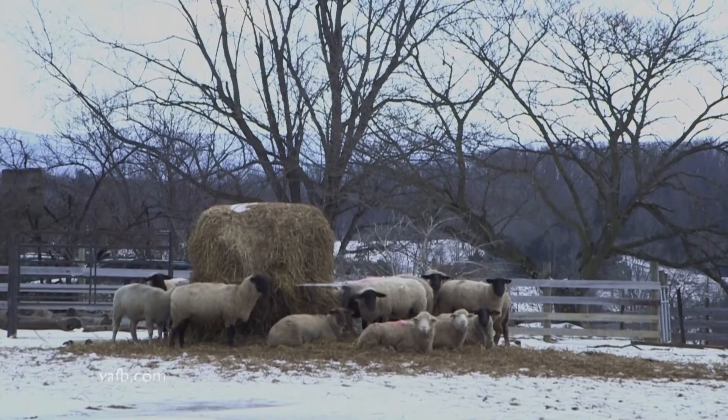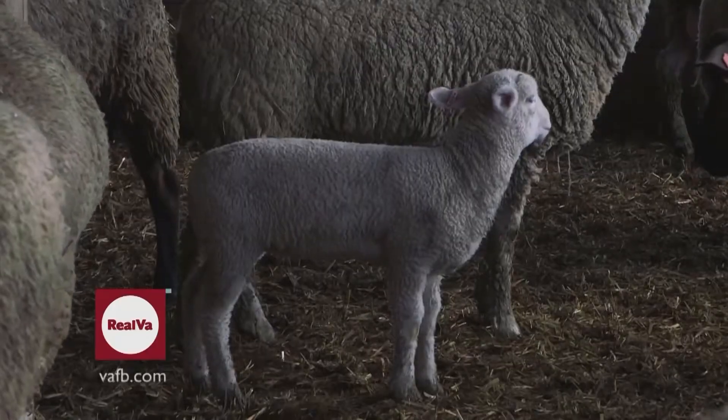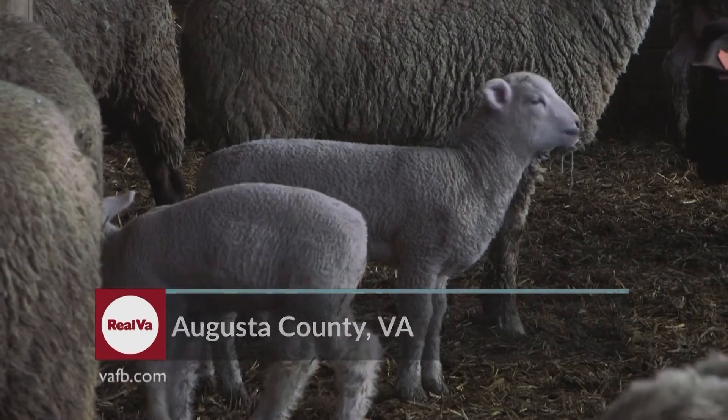There are 73,000 head of sheep and lambs in Virginia, and many of them are born in late January and early February. That's a potentially harsh time for a baby animal to be born outside, so sheep producers take extra steps to care for them.